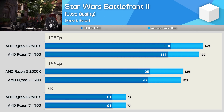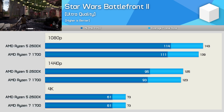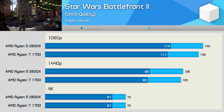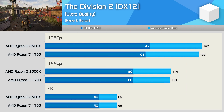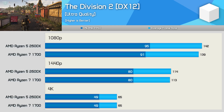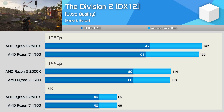Star Wars Battlefront 2 is demanding on both the CPU and GPU, but when you've got 12 or more threads to play with, the CPU side of things really isn't that much of an issue. There wasn't much difference between the 2600X and 1700. Similarly, in The Division 2, we see similar performance using either CPU — not too much to report, other than the fact that you will receive a similar gaming experience with the 2600X or 1700 in this title.